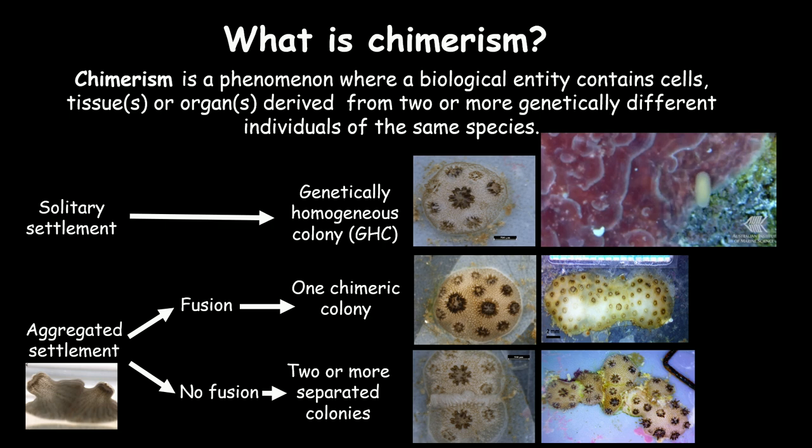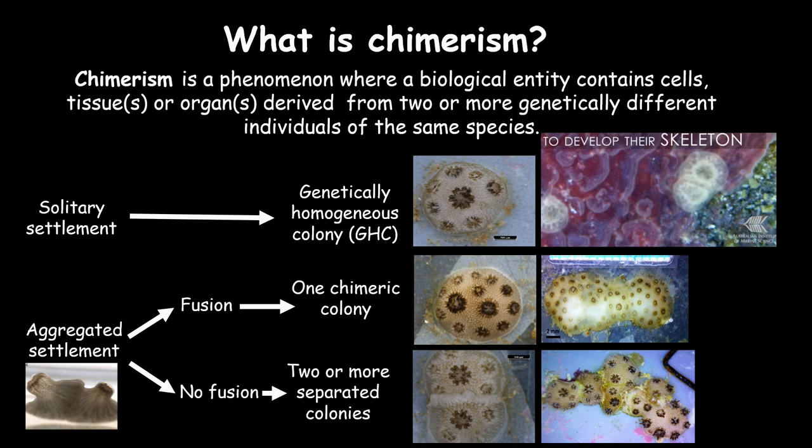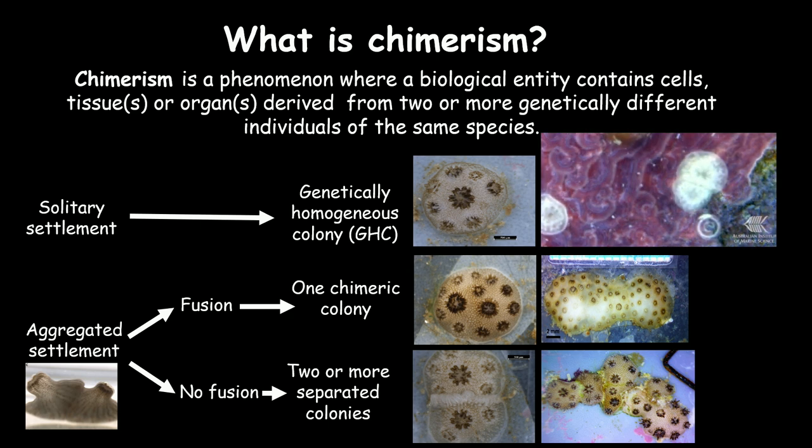In corals, chimerism is the outcome of aggregated settlement. When a planula settles alone, it creates a genetically homogeneous colony — a regular colony. But when it settles in aggregation, two things can happen. The first is fusion, giving you a chimera. With two partners it's a bi-chimera; with more than two it's a multi-chimera. The other outcome is rejection, resulting in rejected colonies or multi-rejected entities.